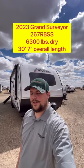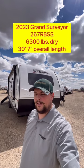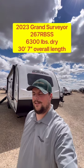What have you got in an under 30 foot couples camper with an outside kitchen? Well, this 2023 Grand Surveyor 267RBSS may just be exactly what you're looking for. Let's go take a look.